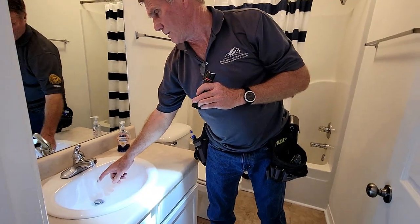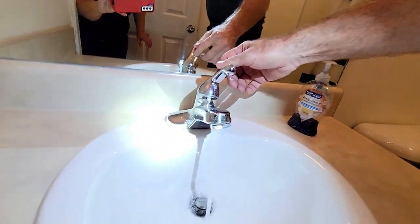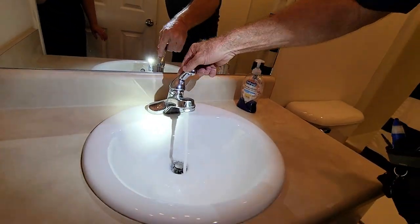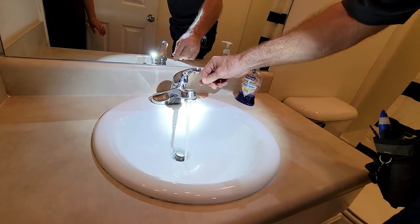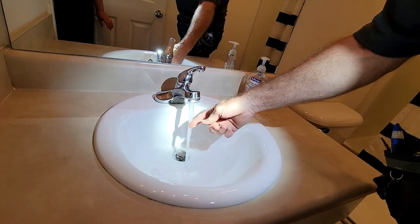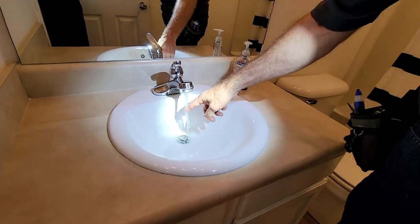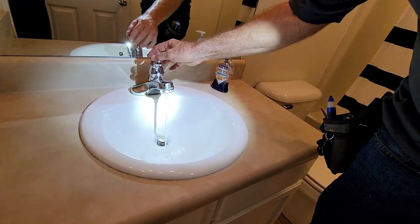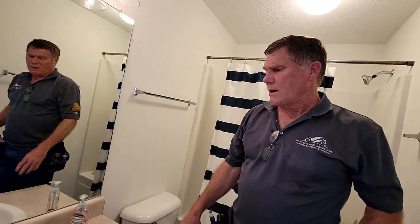Rick checks the faucet temperature — it's cold. He finds the hot water was turned on elsewhere. When turned to full, there's a leak in the faucet. He'll recommend it be fixed. You can replace the faucet for about $50, or if you're handy, take it apart and replace the seals yourself for about $3 to $5. Either way, it needs to be addressed.